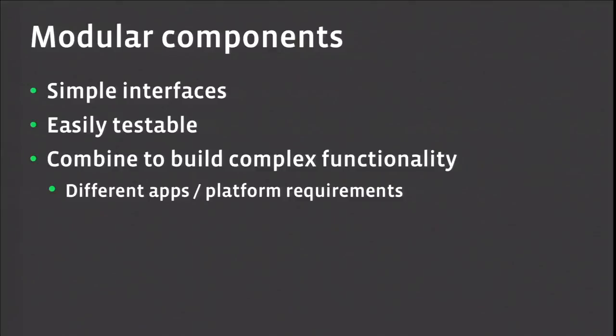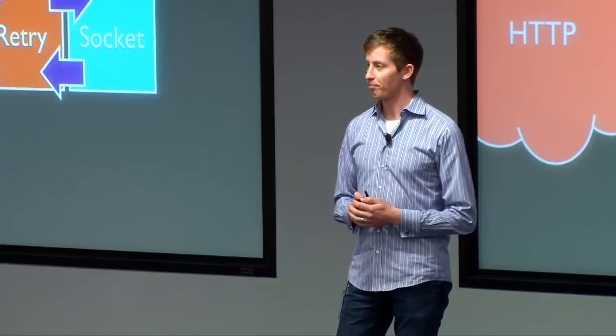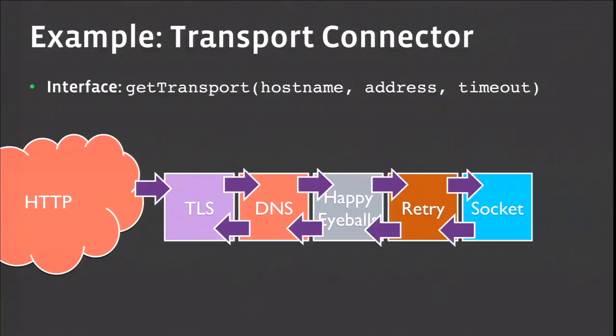Back to the concept of modular components — the idea is that as much as possible, we construct our software using really small building blocks with really simple interfaces, really easy to test, but which can be combined to produce really interesting behaviors. One example is this notion of a transport. For us, a transport is just something that looks like a socket — you can write bytes to it and read bytes back from it. There are transports for talking to a TCP socket and transports for talking to an SSL socket, where you write plain text and read plain text out, but things end up getting pushed upstream encrypted.